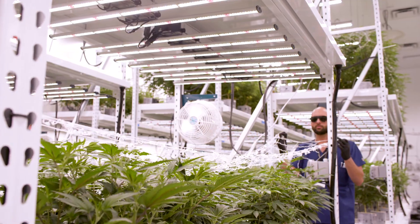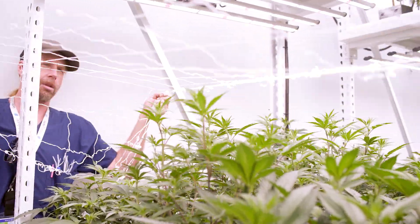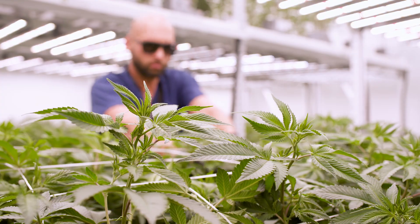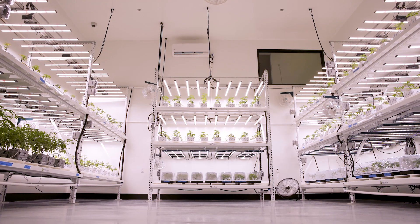At the same time, the vertical rack systems allow all the cultivators to move the tables side to side and get in there and really work on each and every plant, giving them the care that they absolutely need. In our veg room, we actually take it one step further and we go three tier.